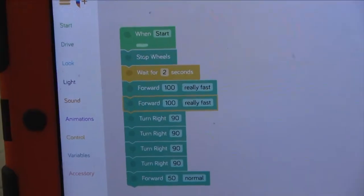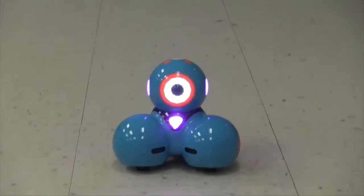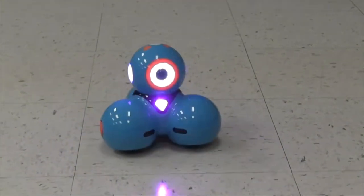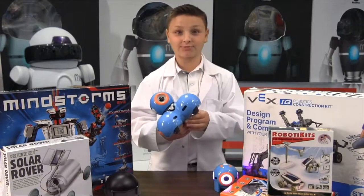Other robots can be programmed on tablets or computers to follow a series of commands or steps. But robots can only do what you tell them to do. That's it for 60 Second Science. I'm going to go program this robot.